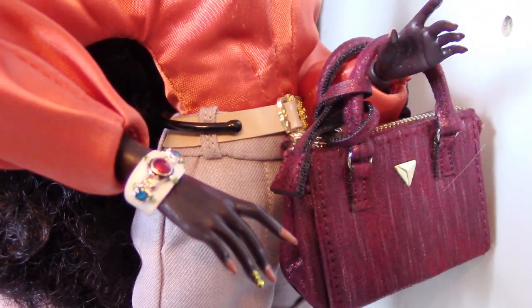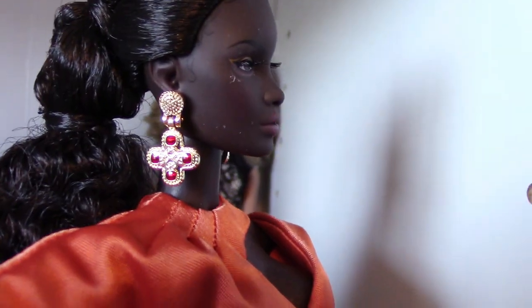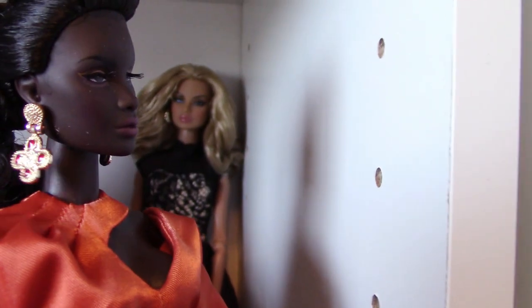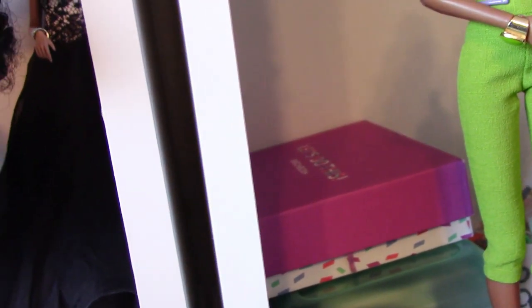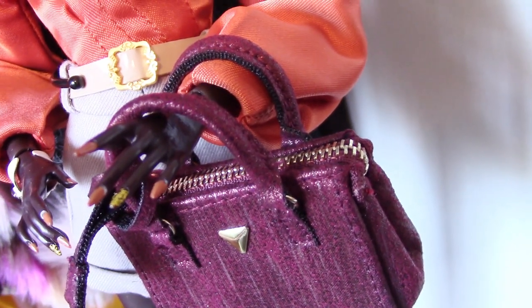Here's the bracelet and her earrings. It looks like she's got a little dust on her face so please excuse that. And here's her original hairstyle — long curly natural hair, love that. So that is Miss Kiki and her fabulous manicure.